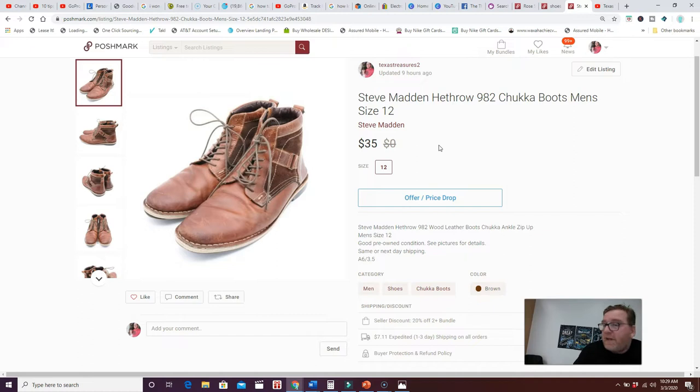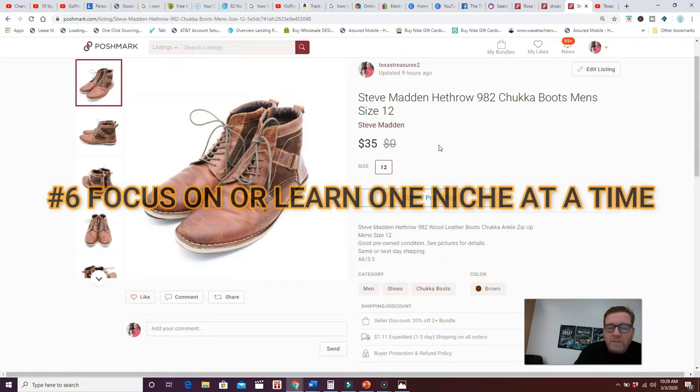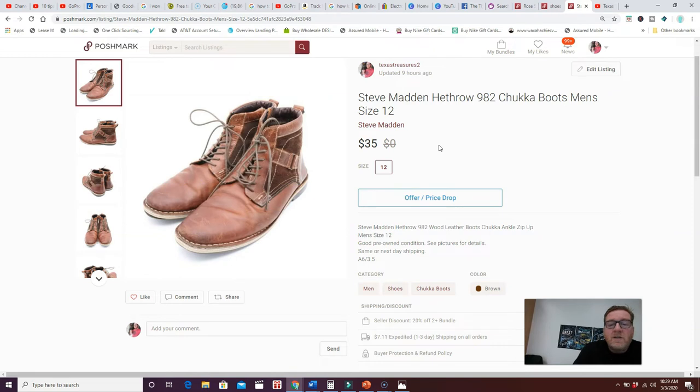Tip number six is to focus on one niche at a time. Really learn that niche, then create templates. Shoes are my bread and butter — I've spent a lot of time learning about them and have templates built in so I can copy, paste, and just change a few keywords and the size. Use templates and dig deep into one niche at a time. Once you've learned it, you can move on to another.